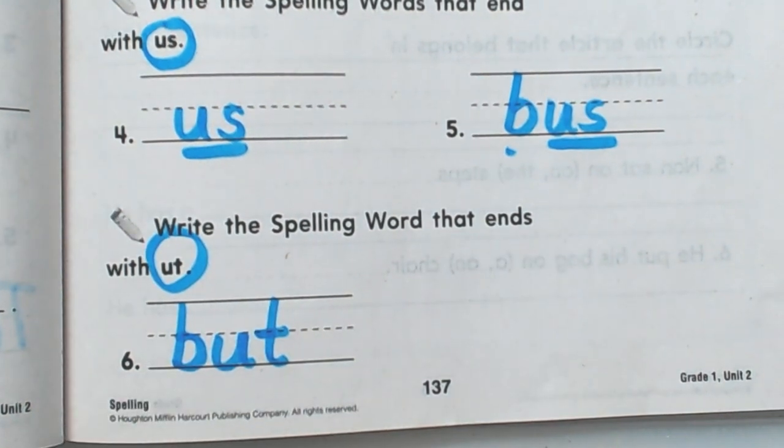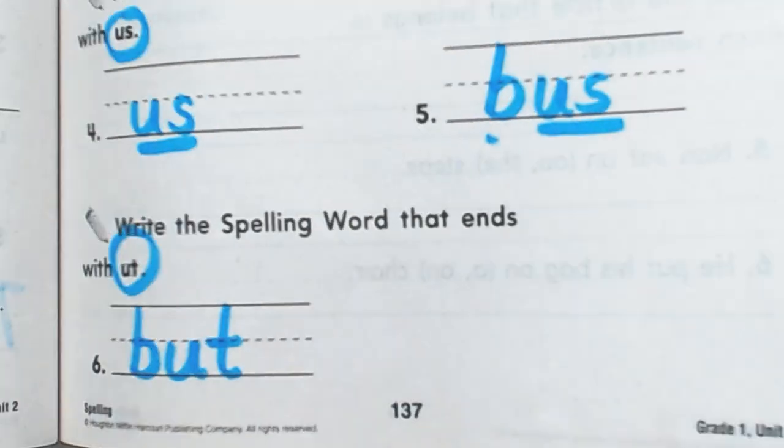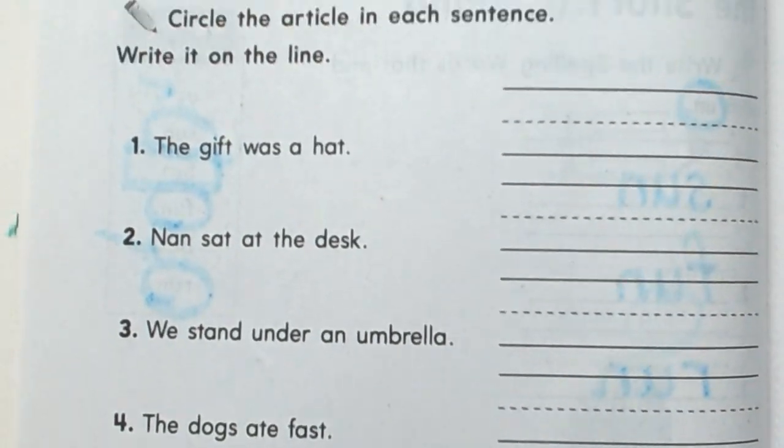Okay, that's your spelling practice. Let's move on to our grammar lesson. And this one is on articles.